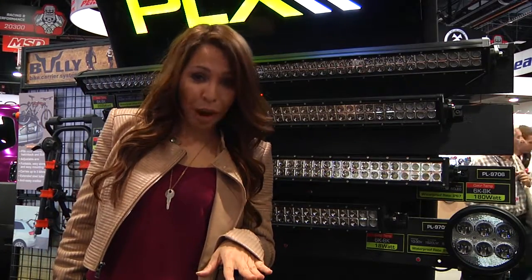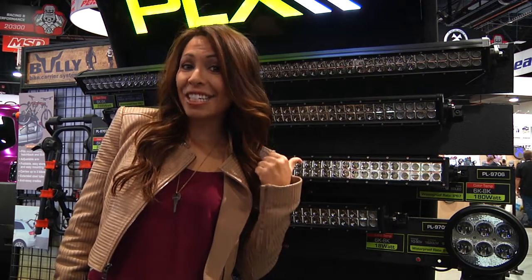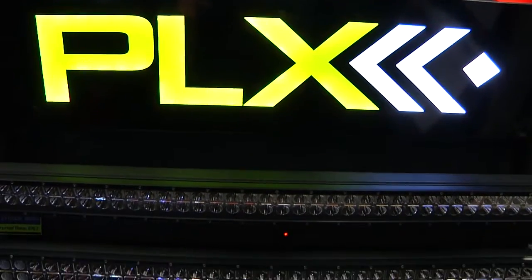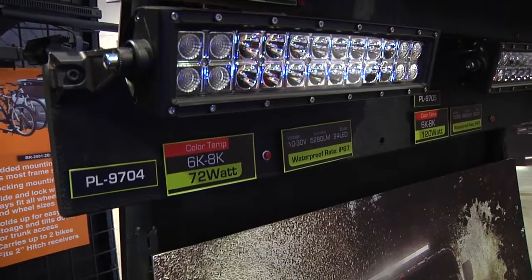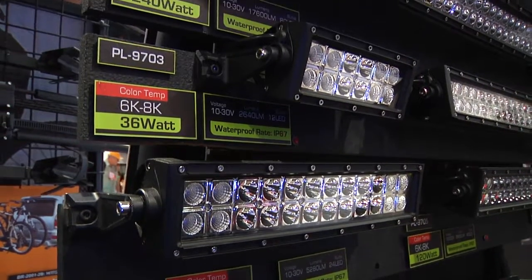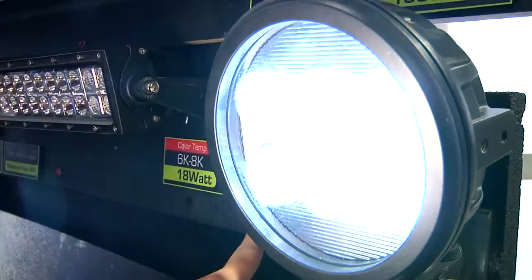Sometimes the best roads in life to travel are usually the darkest. Thankfully, Pilot's PLX LEDs are on the scene to brighten your path. Pilot's extreme lighting high intensity Cree LEDs are housed in die-cast aluminum with a stainless steel mounting bracket. Shatterproof glass, water resistant, and wired with the highest possible quality, the PLX line is blinding the competition in a variety of styles.